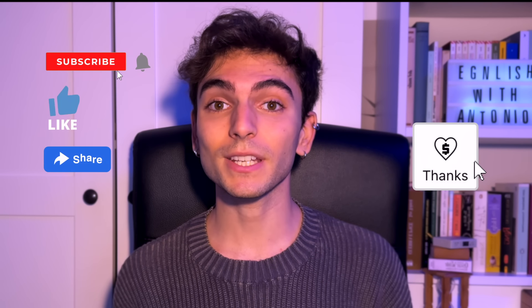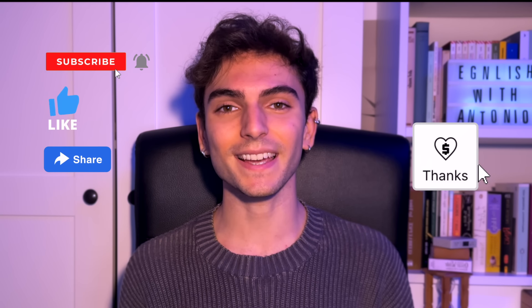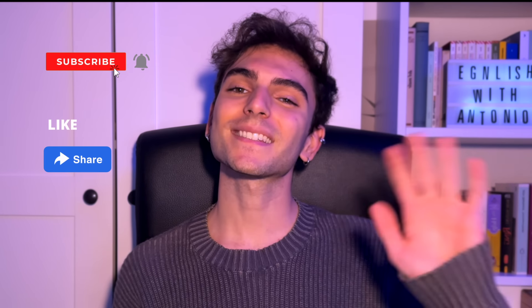Now that we've uncovered the different pronunciations, it's your turn. Challenge yourselves by using these words in sentences to reinforce your understanding and make sure you never forget them. Drop your sentences in the comments below and I'll be sure to check them out. If you enjoyed this video, give it a thumbs up, subscribe to my channel for more linguistic insights, and don't forget to hit that notification bell. Until next time, see ya!